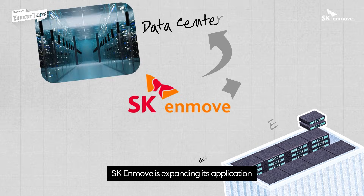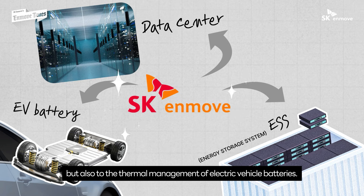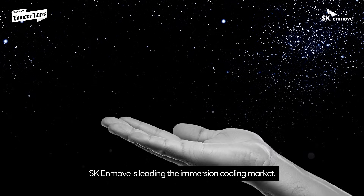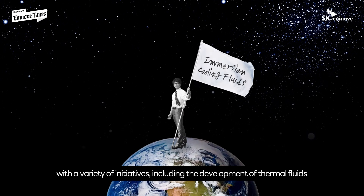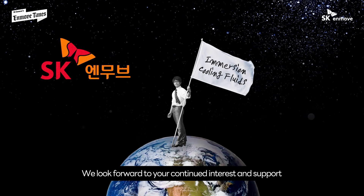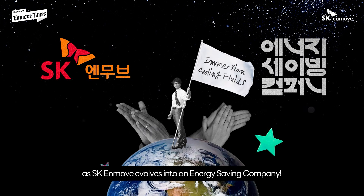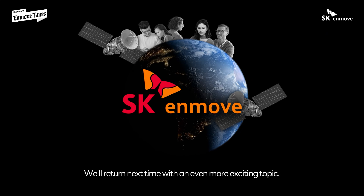SKN MOVE is expanding its application not only to data centers and ESS, but also to the thermal management of electric vehicle batteries. SKN MOVE is leading the immersion cooling market with a variety of initiatives, including the development of thermal fluids using premium base oil. We look forward to your continued interest and support as SKN MOVE evolves into an energy-saving company. We'll return next time with an even more exciting topic.